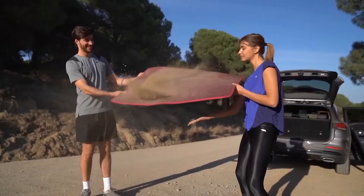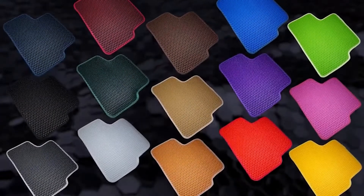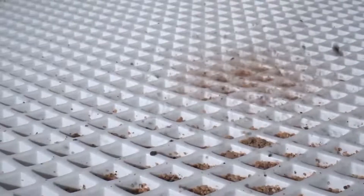The life of a car mat is not always easy. That's why we invented IFA Motion, the revolutionary car mat with liquid and dirt protection technology.